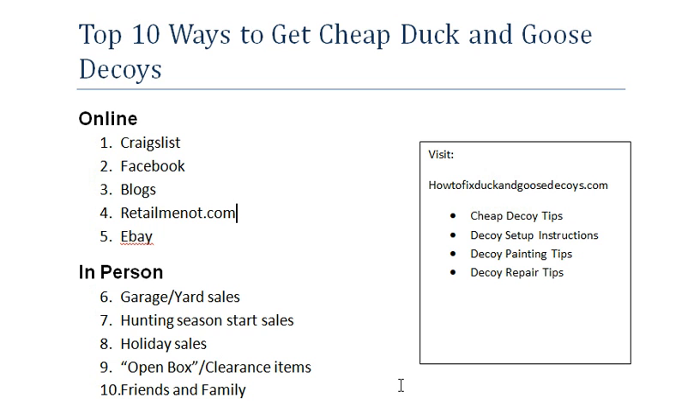You can also check for open box and clearance items. If you go to your hunting stores, a lot of times they might have an open box section. Or just go to the decoys aisle and look to see if any of them are open box or clearance. That's another great way to save.